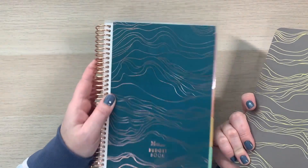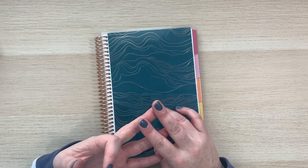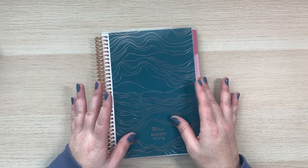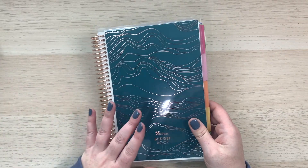We've been waiting for coiled books in this size from Erin Condren for a long time. They now have a budget book, a goal setting book, and a Hello Kitty friendship journal in this size. I can't wait to see what they come out with next — I would love some coiled planners in this size for daily planning.